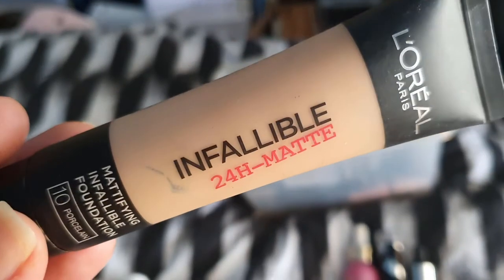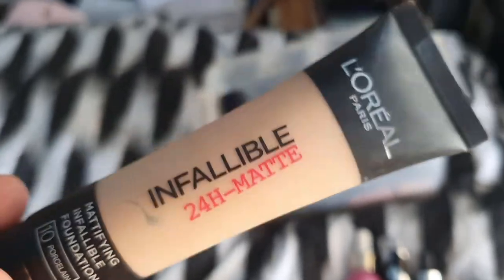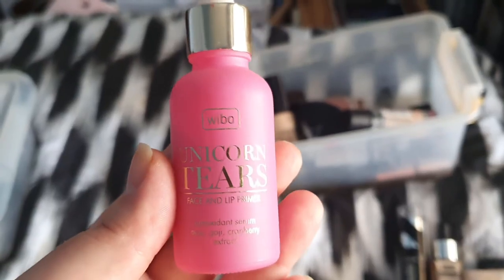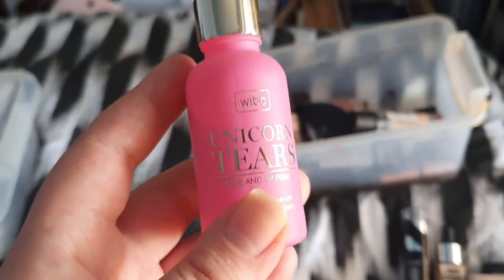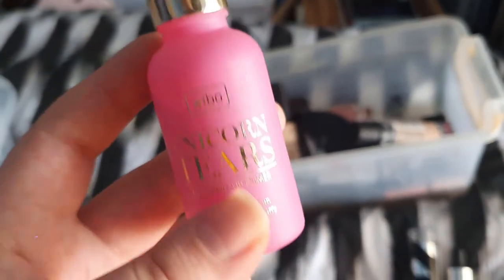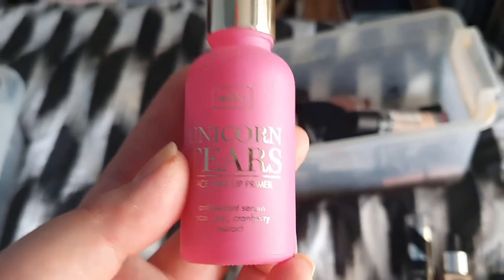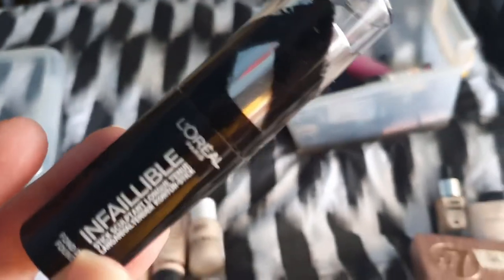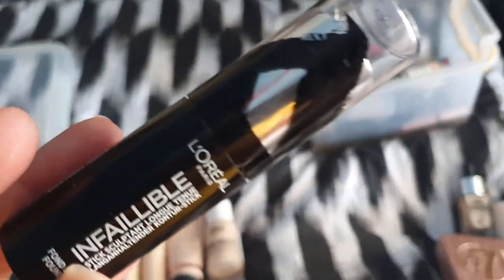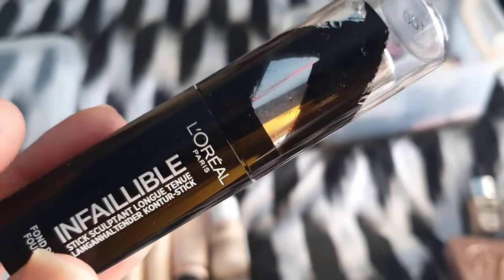I used to wear this foundation quite a lot but I don't like mattifying foundations anymore. I'm not keeping this. This is Vivo Unicorn Tears — it's meant to be a dupe for facade drops. I don't know how to use it, I don't like the smell of it, so it's going in the bin. One of the most disastrous foundations on my channel — again, I did a wear test on this. If you want to see why I don't like it, I will link it in the cards.